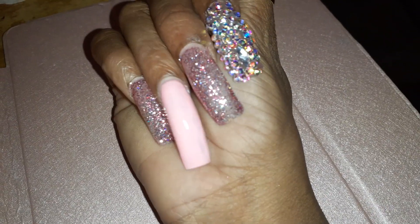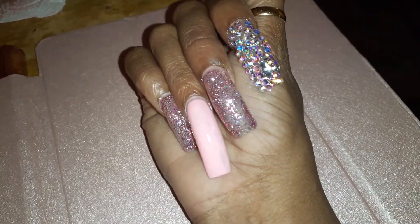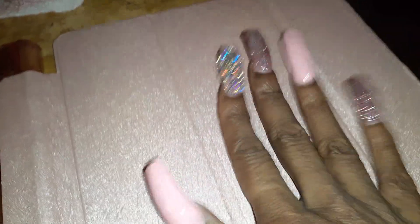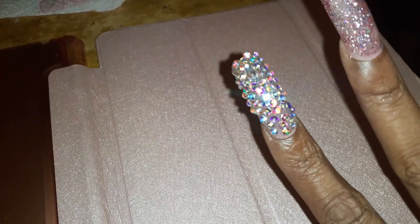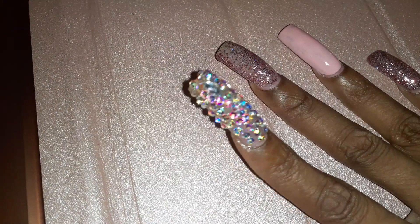Now we're going to go to my right hand. I kind of mixed it up — still the same similar polishes except I have glitter on the two middle ones and the pinky finger has the pink. I'm thinking about putting a bow on my pinky finger or waiting. My thumb has the pink and the pointer has the stones again. Let me see if I can get it to focus on the bling.